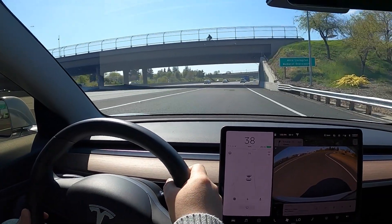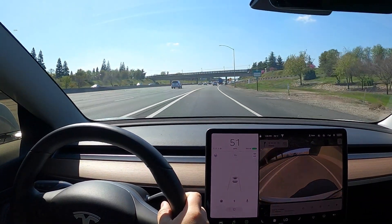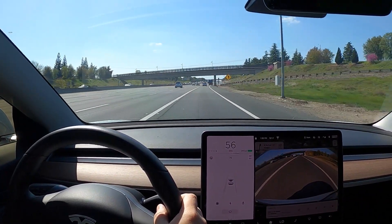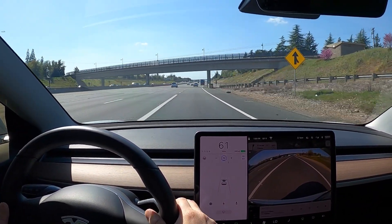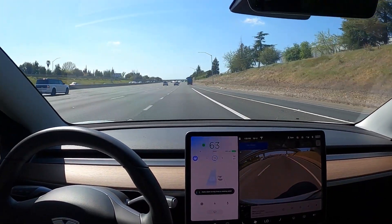Hey guys, my name is Sean and this is my commute home from work — about a 20-mile commute. This is a Friday afternoon in the middle of COVID-19, so traffic is pretty light. There's not a lot of people on the road. This is probably the lightest traffic I've seen in a long time.